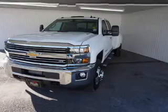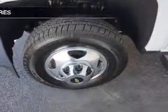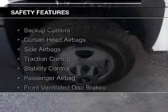Additional features include digital radio, digital audio input, auxiliary input, remote start, and steering wheel controls. Safety was made a priority with these features.